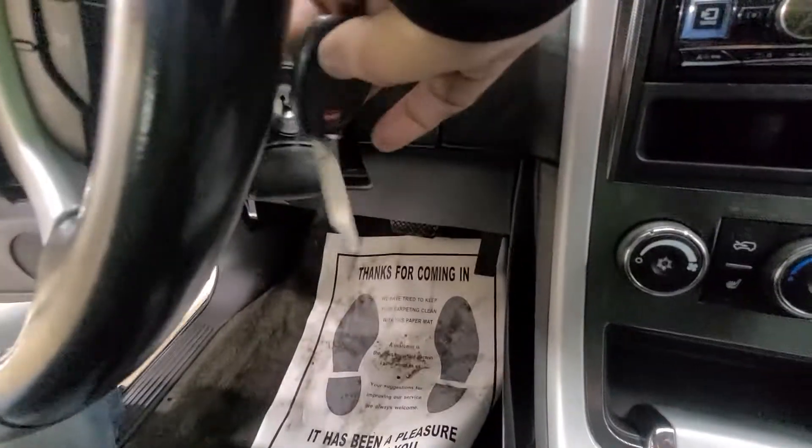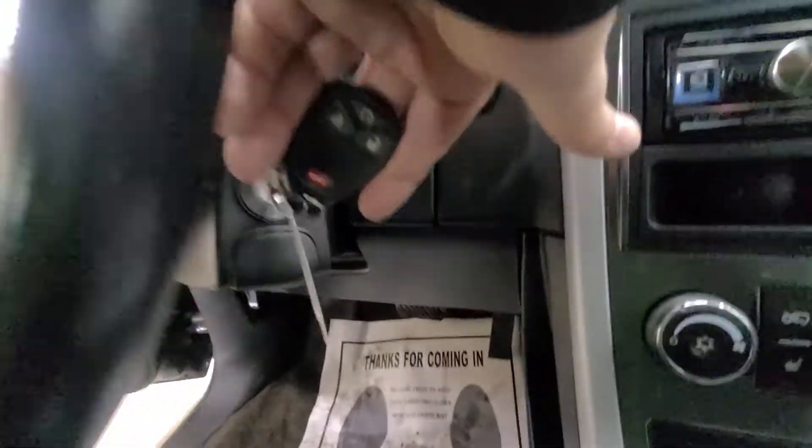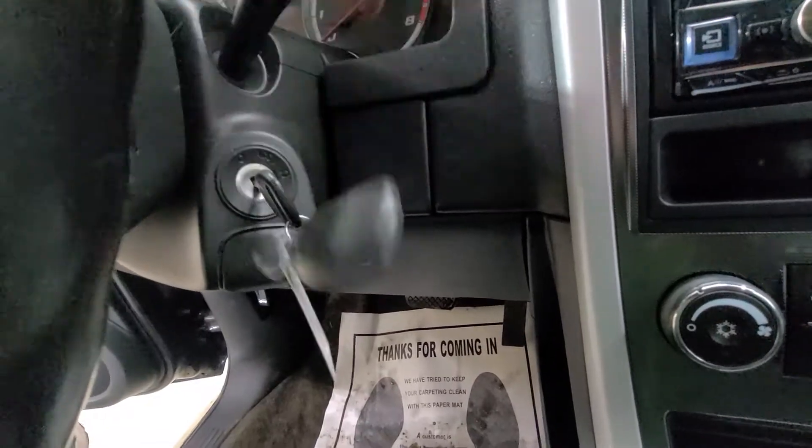Your remote start is on your key fob. So you lock it, honk it, hold it down for four seconds and the vehicle will start.